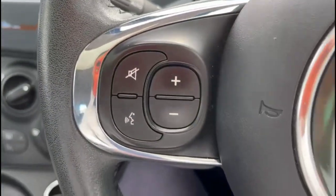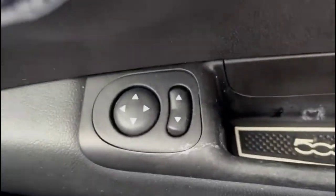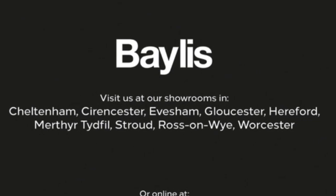Multi-function steering wheel with audio and Bluetooth controls, and electric mirrors. If you're interested in this vehicle then please give us a call at Bayliss Vauxhall.